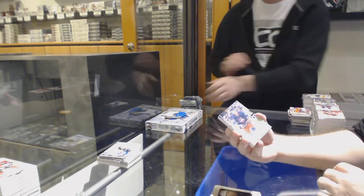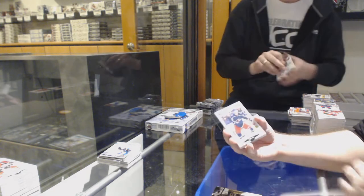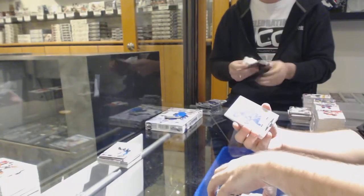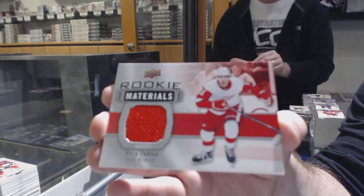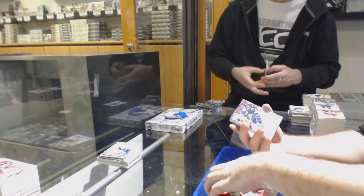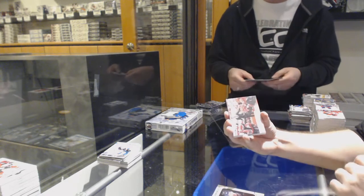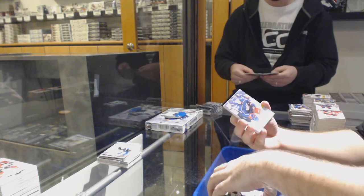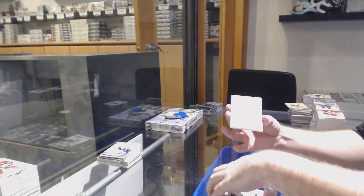Marquee Rookie of Gusev for the Devils. Fairbury for the Capitals, Portraits. Otto, Young Guns for the Jets. Canvas of Torey Krug for the Bruins. Marquee Rookie of Lillia for the Blue Jackets. Blue Border for the Rangers of Panarin. Gustafson Marquee Rookie for the Jets. Rookie Materials jersey of Zadina for the Red Wings. But would it hold a higher value, though? Young Guns of Rasmus Asquan for the Buffalo Sabres. Gaten Haas for the Oilers, Portraits Rookies.